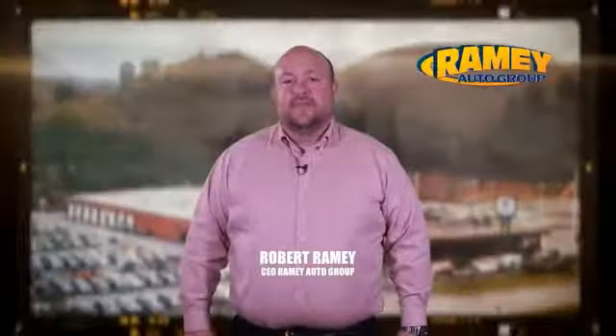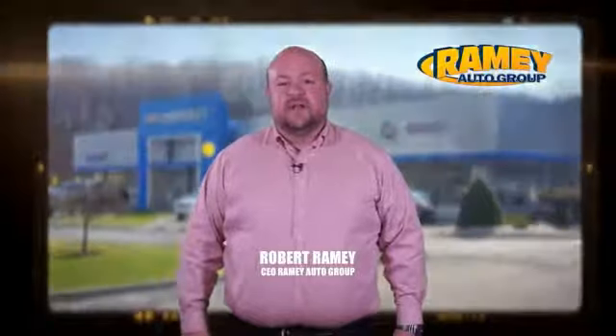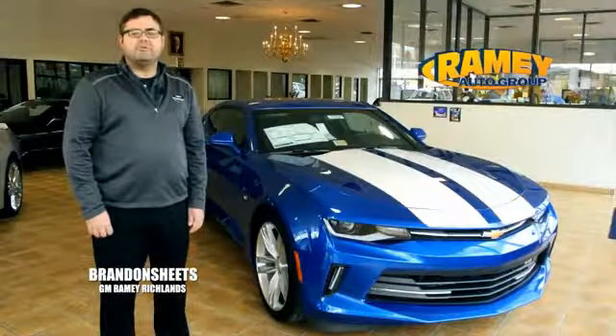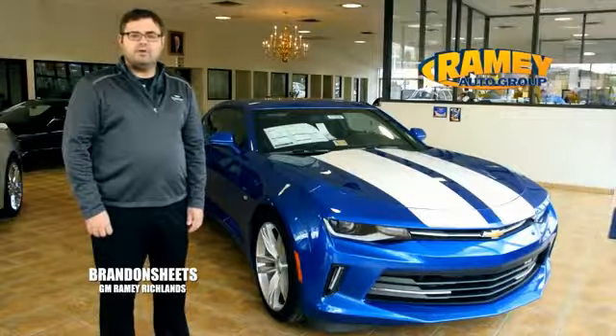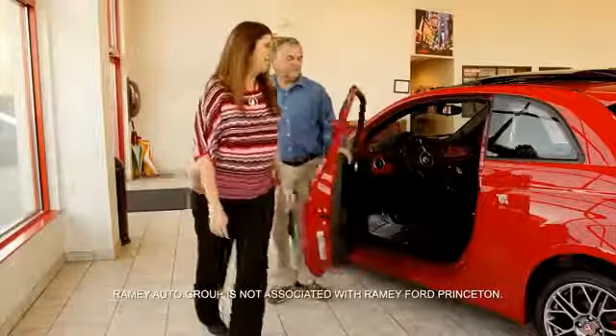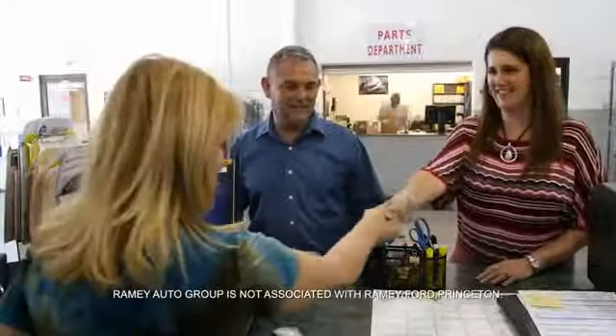Since 1955, the Rainy family of dealerships has created a tradition of honest dealing and great customer service. With every car deal, we gain a family member, and we work hard to keep our work and our customers for generations. From your first car to your retirement, the Rainy family will make sure you're treated fair and taken care of throughout life's journey.